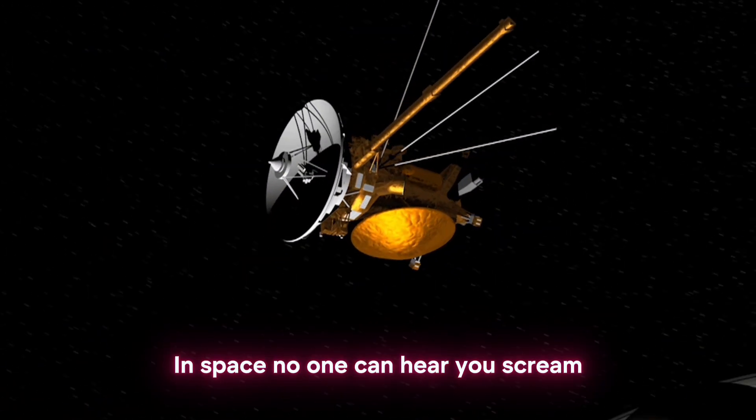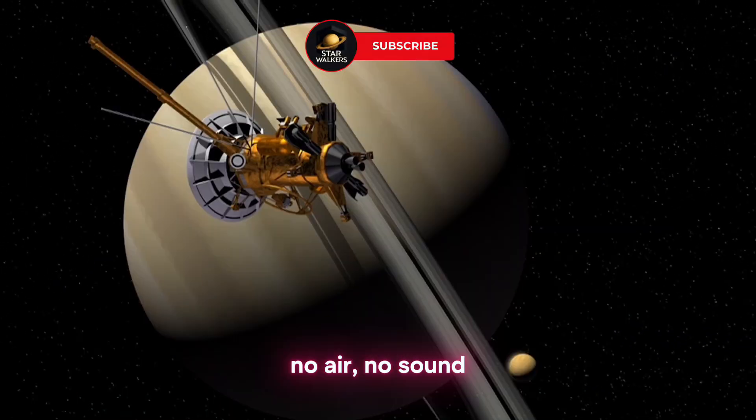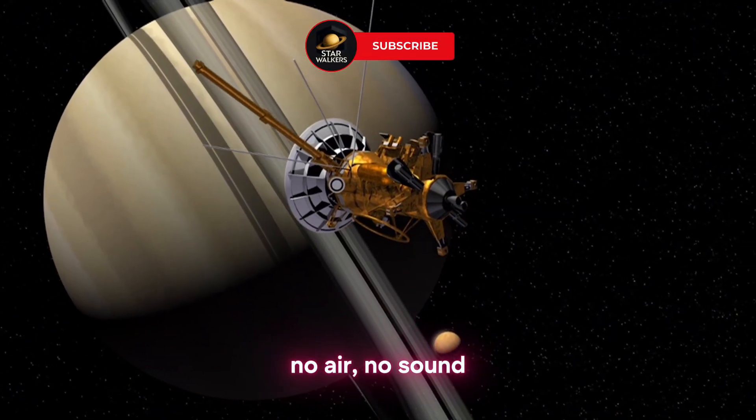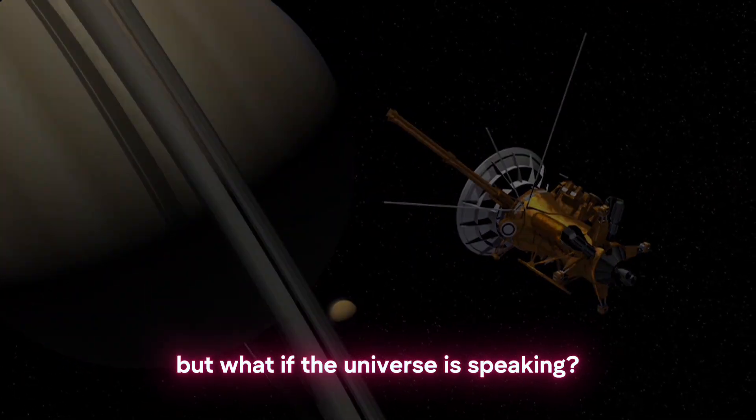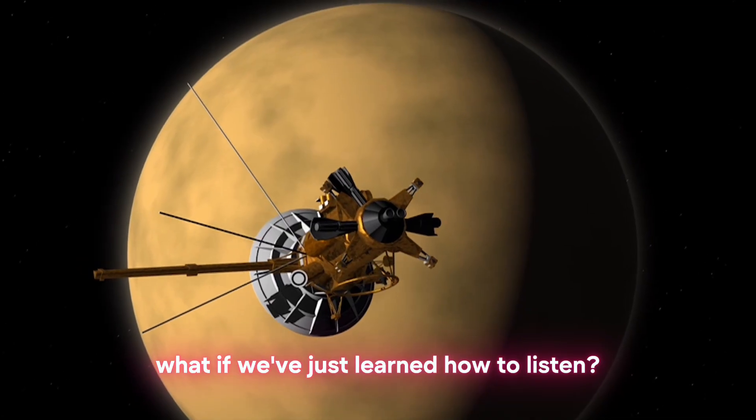In space, no one can hear you scream. That's what science tells us. No air, no sound, just silence. But what if the universe is speaking? What if we've just learned how to listen?